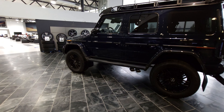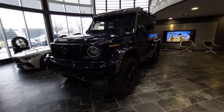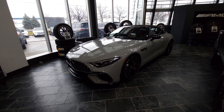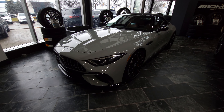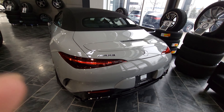Hey guys, welcome back to another video. Today we're at a Mercedes showroom — the CLA is getting serviced, so I thought I'd just show off what's in the showroom while I'm taking pictures. You've got this amazing G-Wagon and this kind of Nardo Gray SL 63. It's a pretty cool spec — yellow brake calipers of course, and active aero.